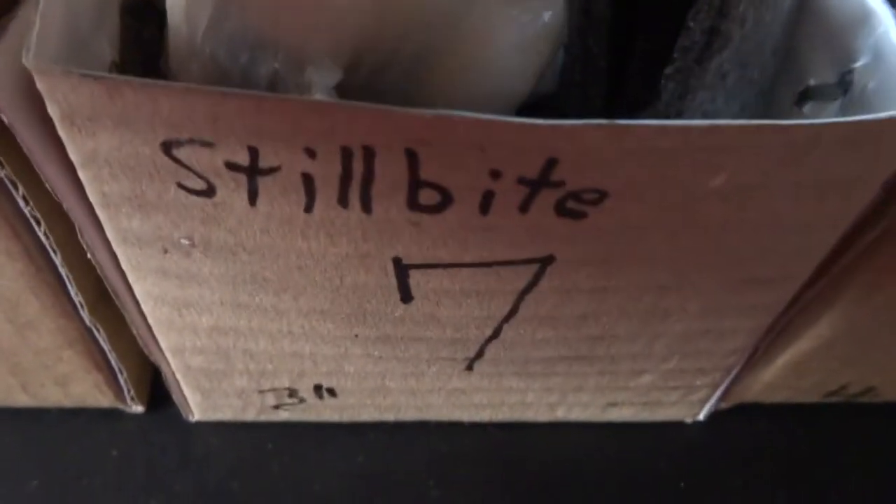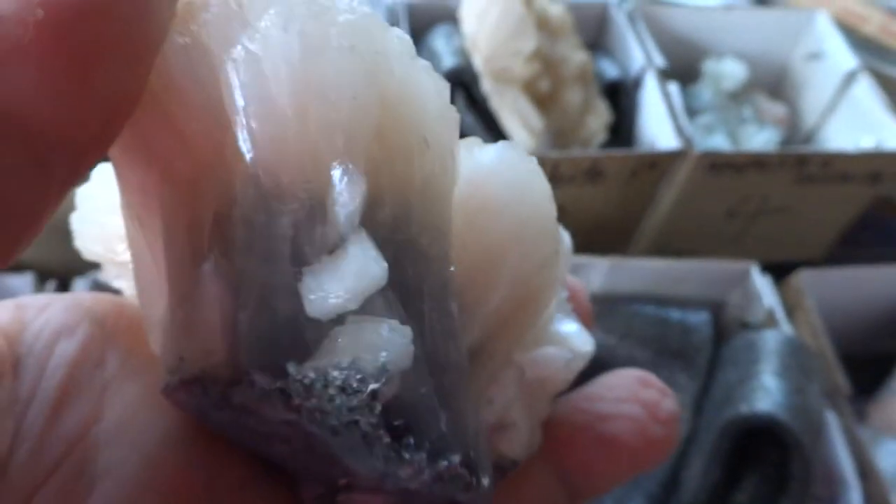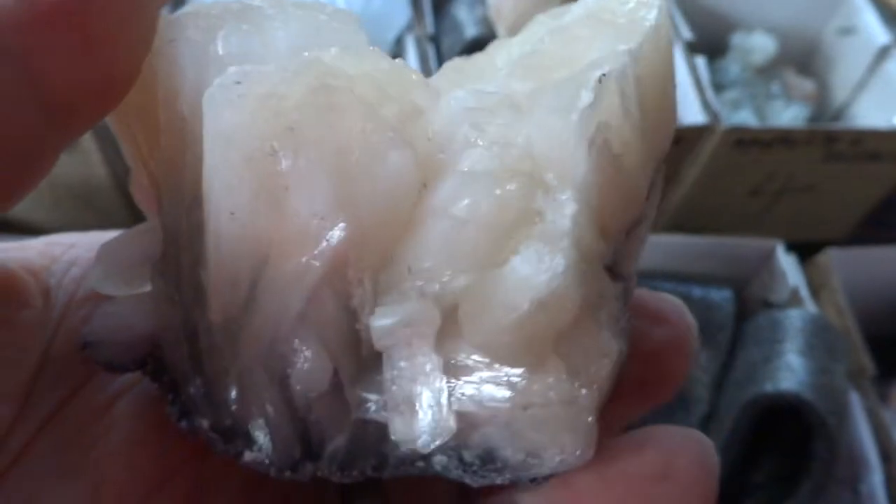Number seven is a Stillbite, 3 inches long. It's a peach Stillbite, and this one is different — it has some smaller crystals at the bottom that are very unique. A heavy piece that's quite appealing.